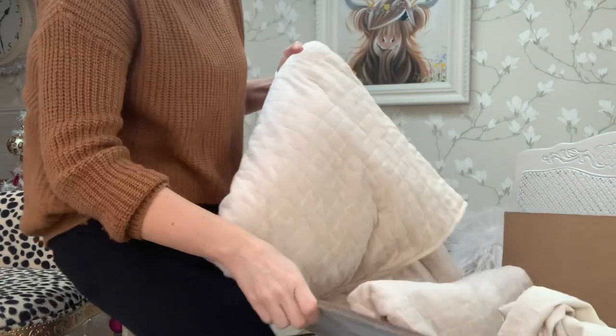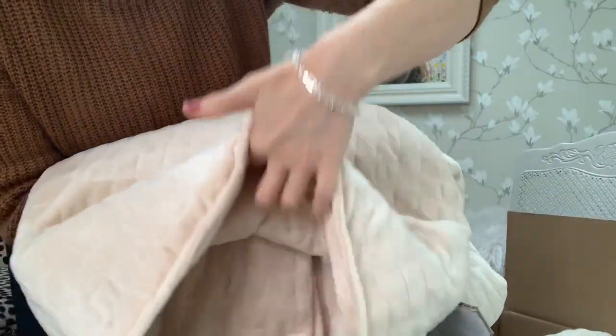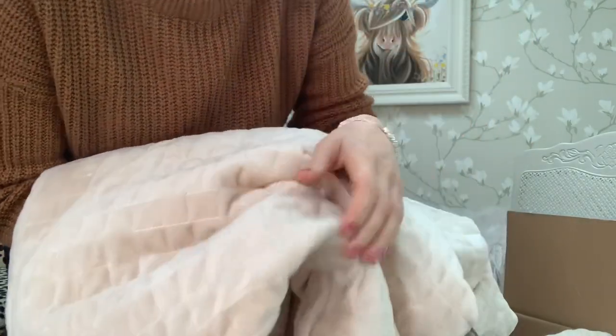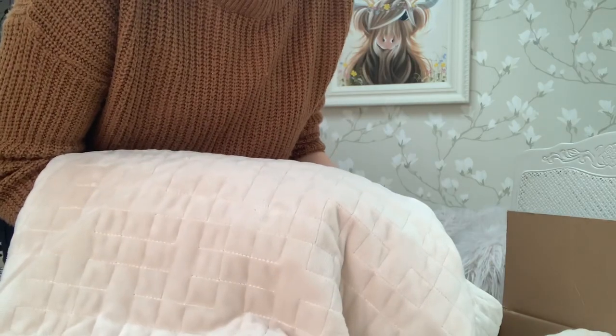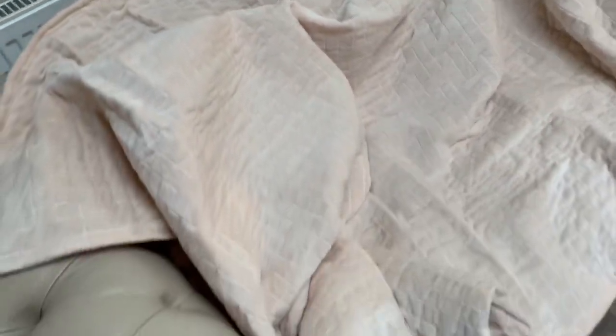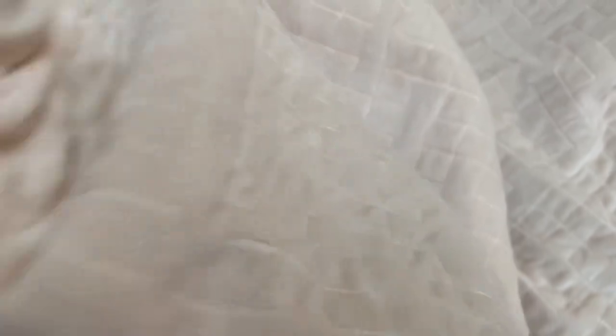Obviously as it's weighted it's quite heavy to lift up, but once it's spread evenly the weight distributes throughout the blanket and gives you the feeling of having a hug. I'll spread it out for you to have a look. And there it is — it's absolutely beautiful. The colour is so pretty, it's really soft, feels a bit velvety. And obviously once it's spread out you can feel the weight distributes evenly through the blanket.